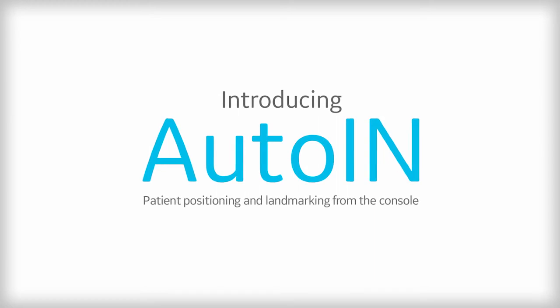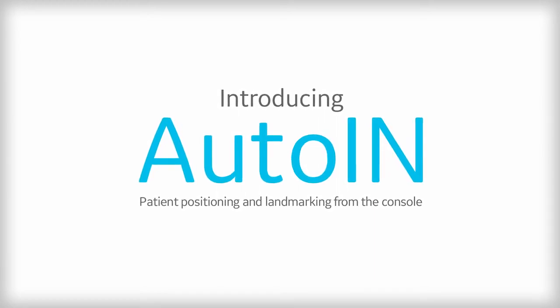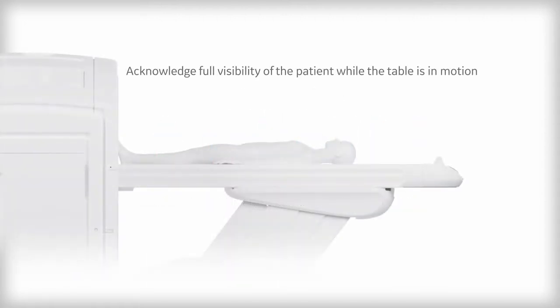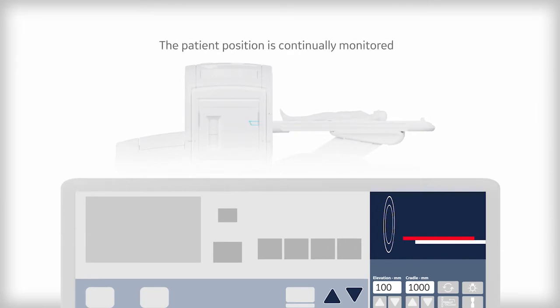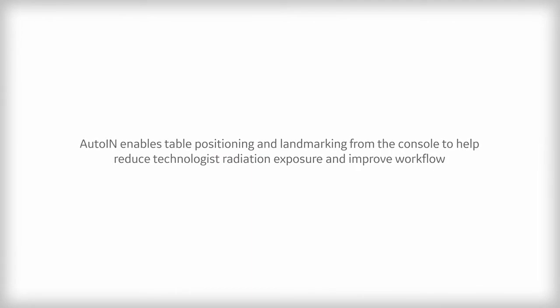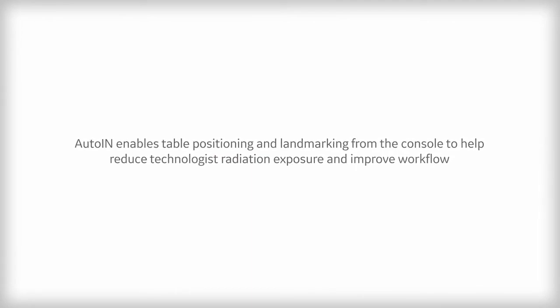Finally, with our eyes on being as intelligently efficient as possible, we are happy to introduce the Auto-In, which is a standard feature in the Discovery MI Gen2. With Auto-In, you can make your entrance by leaving the room — you can look at the landmark and position your patient directly from the console in the control room. Not only does this provide peace of mind by limiting technologist exposure to radiation as well as any potential contagious diseases, but it also clearly drives improvements in the overall image workflow.